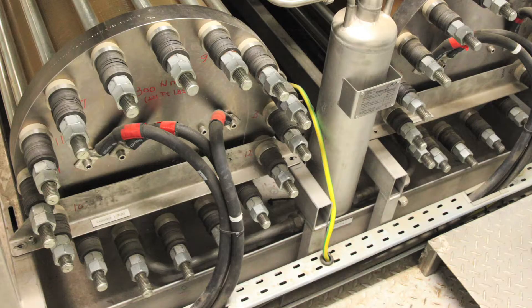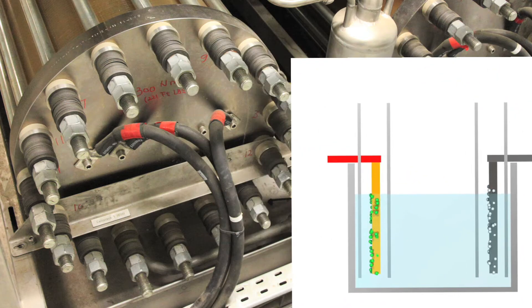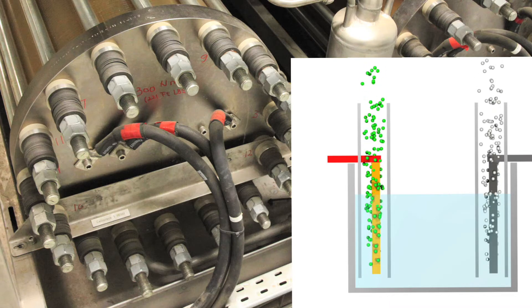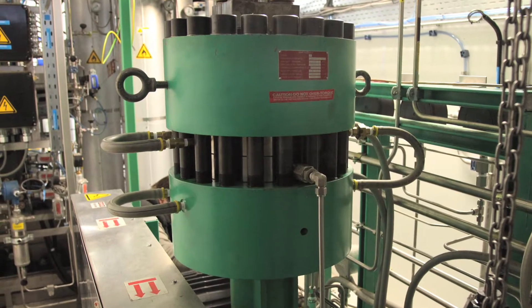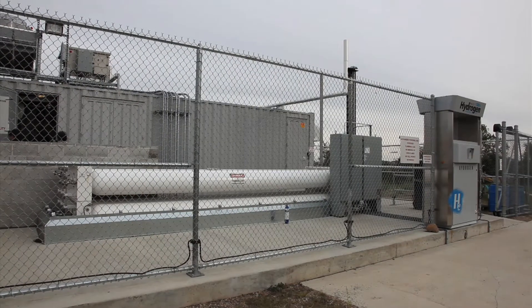Here the electrical power is converted to hydrogen using a commercial electrolyzer from Hydrogenics of Belgium. Electrolyzers use electricity to efficiently separate the two atoms of hydrogen from the single atom of oxygen that make up water. The hydrogen is compressed to 6,000 pounds per square inch, or 400 times atmospheric pressure, for storage in six large metal cylinders.